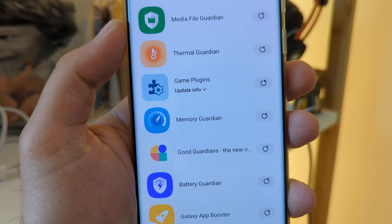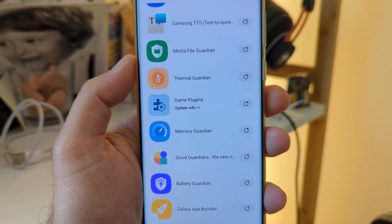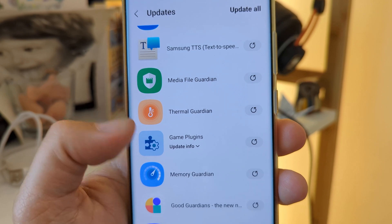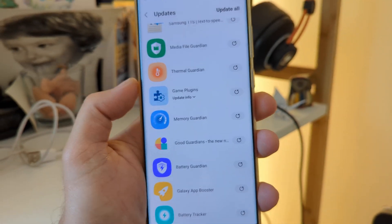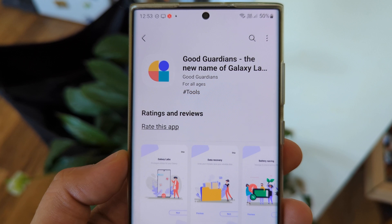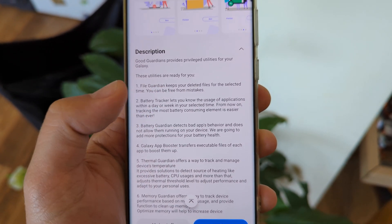Samsung released a new version of Good Guardians. Good Guardians is the management module for some very nice mods: the Thermal Guardian, the Media File Guardian, the Memory Guardian, the Battery Guardian, the Galaxy App Booster, and the Battery Tracker. If you own a Samsung device and don't know what Good Guardians is, open the link in the video description, download it, and start using it.